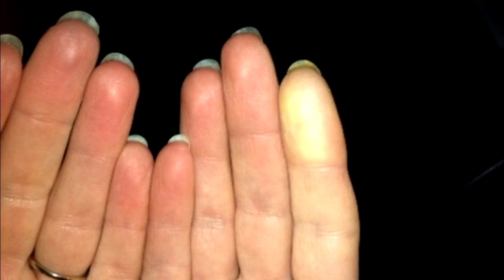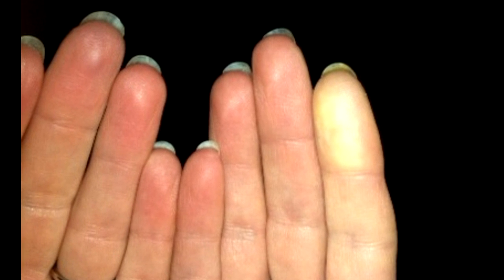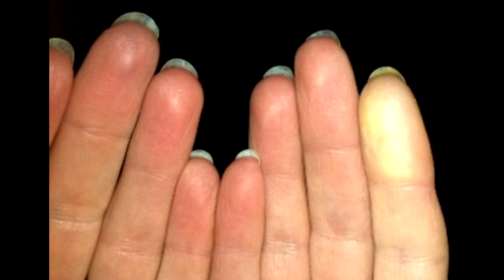This may very well be something called Raynaud's disease. You have to think about this in one of two ways: this is either a primary problem — in other words, they just have it — or it's a symptom of an underlying medical problem. How do we make the determination?